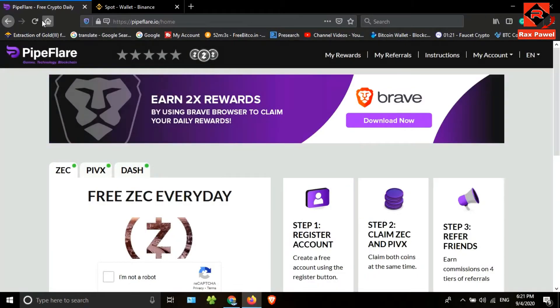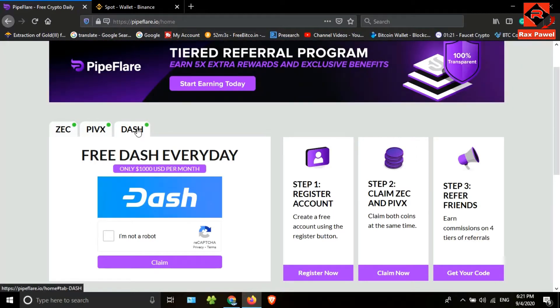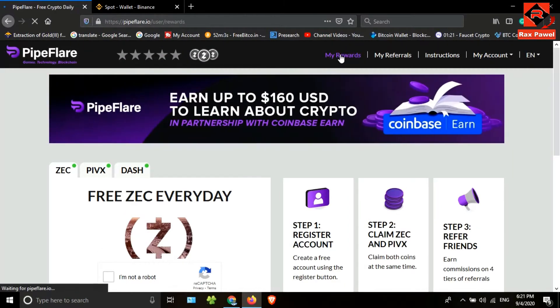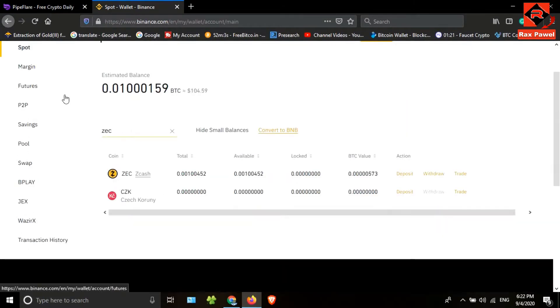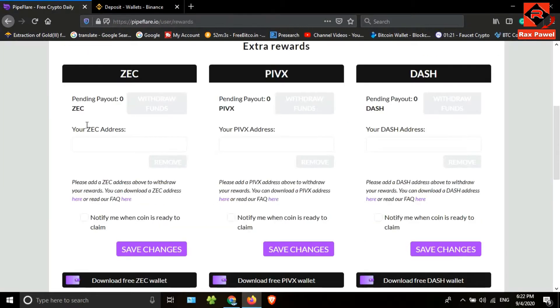This is the website interface. We can claim these three coins every day without any investment. First of all, you need to add your wallet addresses to this website, so click on 'My Rewards'. I suggest you use the Binance account to get the wallet addresses. I'll search ZC — this is the coin. I'll click on deposit, copy the ZC wallet address, go back to the website, and paste it. Tick the checkbox and click 'Save Changes'.